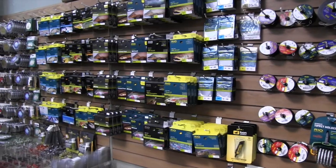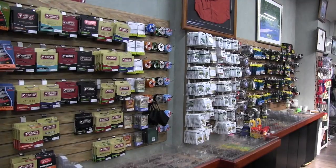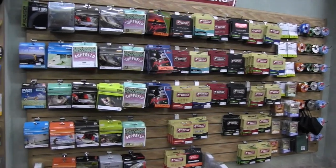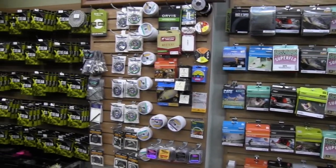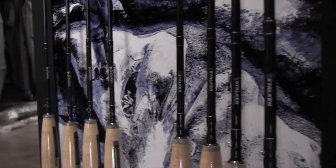We added lines, leaders and tippets to suit our local conditions as well as all regions in Australia. Brands like Airflow, Stalker, Scientific Angler, Rio, Fortuno and Grand Max. Plus backing from standard to ultra fine braid as well. We have Australia's fly fishers spoiled for choice.